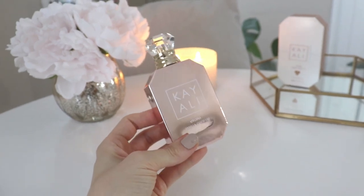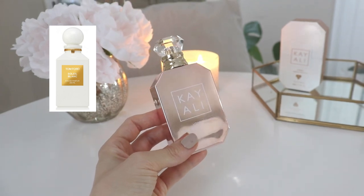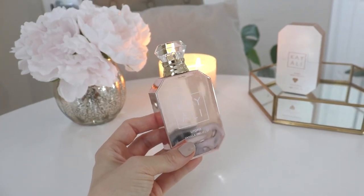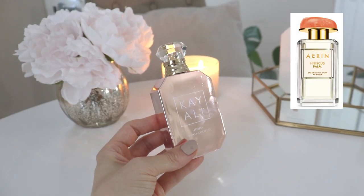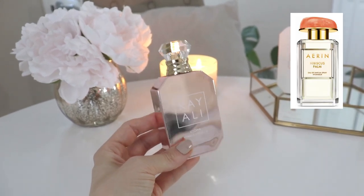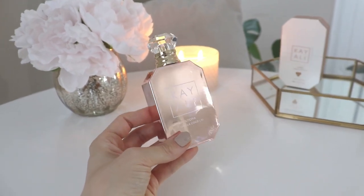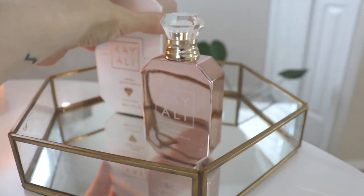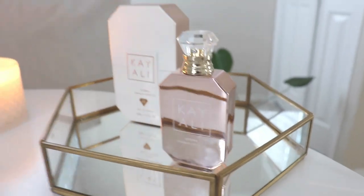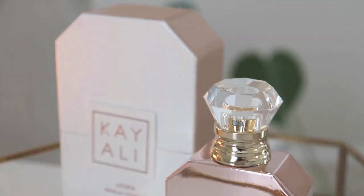That's my first impression of the Kali Utopia Vanilla Cocoa 21. I like this better than Tom Ford Soleil Blanc — many of you know I'm not a huge Soleil Blanc fan. This is actually going to give my Air Hibiscus Palm a run for its money, because that's the only other coconutty fragrance in my collection. So yeah, this one is absolutely beautiful and I really like it.